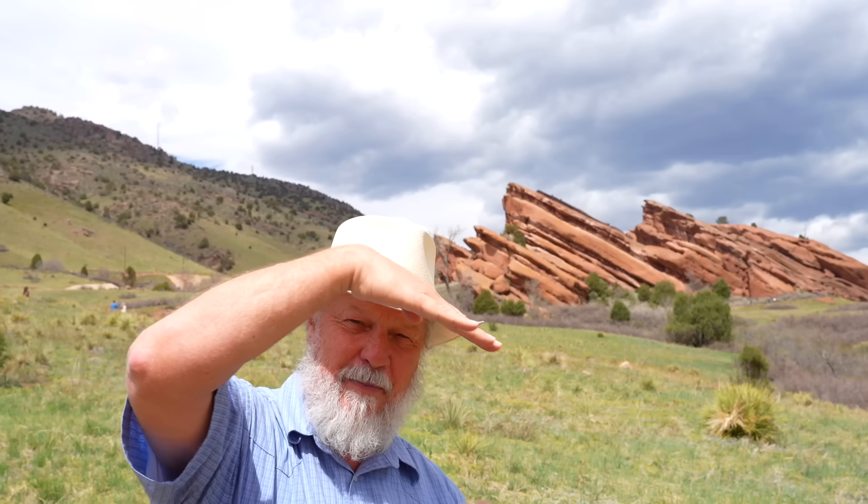It's rather surprising what these red rocks tell us. So let's get started making some observations. One of the first observations we can make is that these layers are dipping at about 30 degrees.